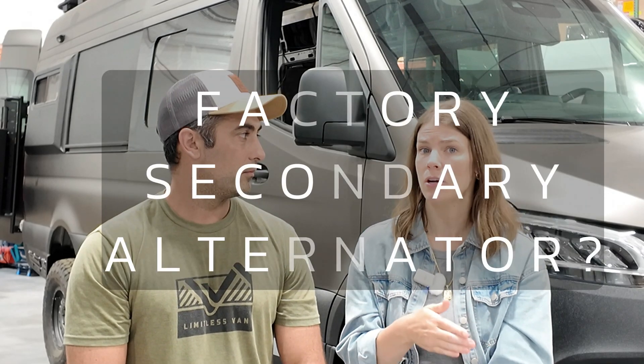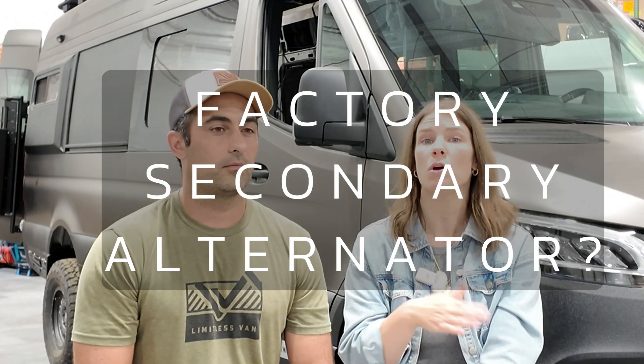Ford Transits and Mercedes Sprinters come with the option for a secondary alternator from the factory, and a lot of people think this is a wonderful option. My recommendation is to bypass that option. If the only van you can find has a factory secondary alternator, go ahead and get it, but we have to remove it anyway. Those factory secondary alternators are more for upfitters putting an ambulance kit on, using high-powered items at idle. They're also very specific to an AGM battery, whereas our alternators are programmed and designed specifically for the battery we use — whether it's Victron or Lithionics. So it's not worth the upgrade at all.